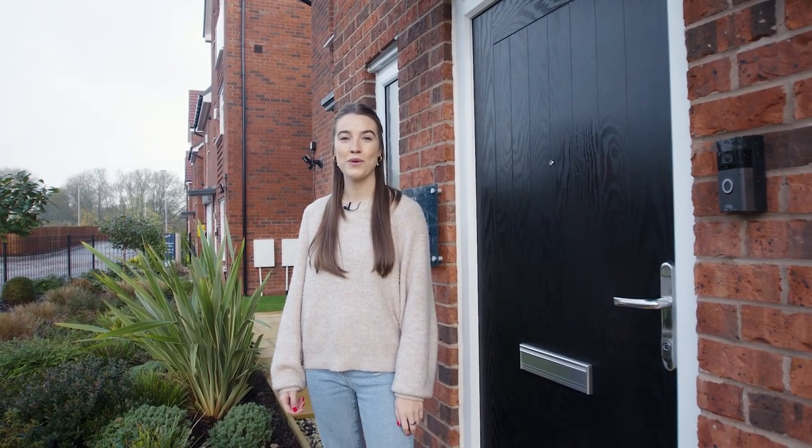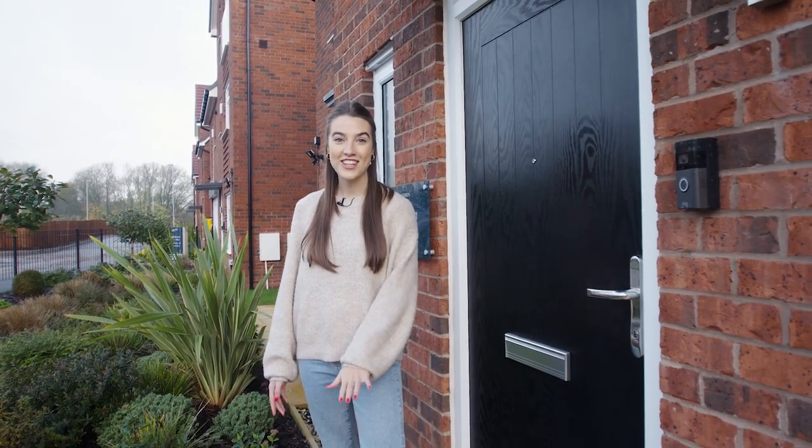Hi, welcome to the Mirren by St Modern Homes. This is a three-bed semi-detached home which is perfect for first-time buyers, so let's take a look around.